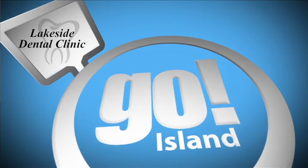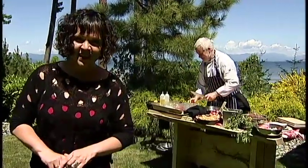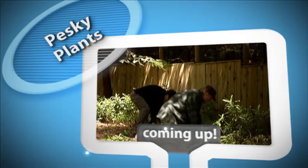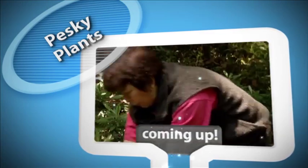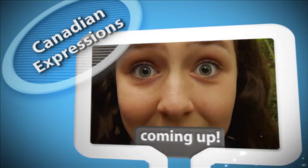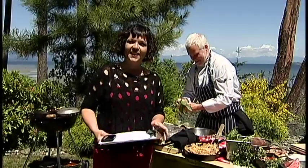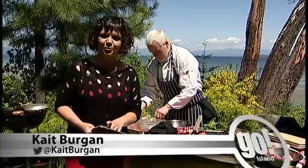Go Island is brought to you by Lakeside Dental Clinic. Pretty lucky when we can call this the office today — that's exactly what it is. It's the gazebo at Tynamaura, where we're spending some time with executive chef Eric Edwards. You are watching Go Island on Shaw TV Channel 4.